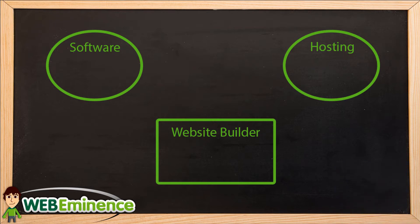So on this diagram, if we assume that you already have your domain name — your web address where your website's going to be located — the two ovals here at the top represent the two basic elements that you need to create a website. There's software and then hosting. Software is whatever application you're going to use to build your website, and hosting is a computer, some kind of storage somewhere, that you're going to use to store your website and make it visible on the internet.